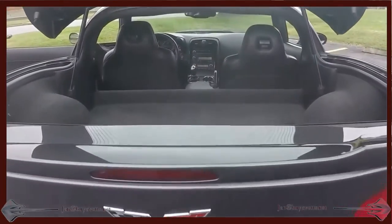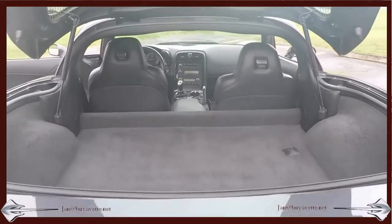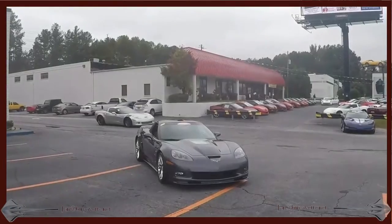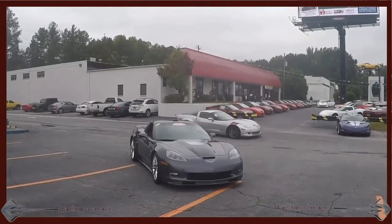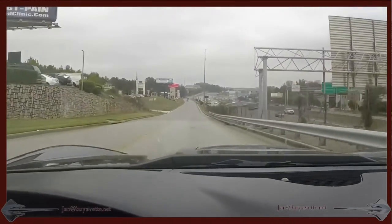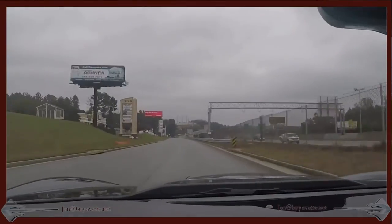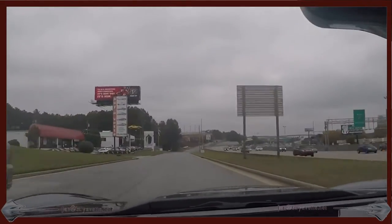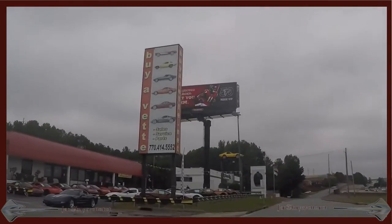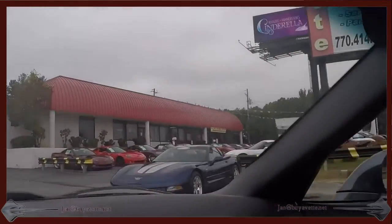Nice and clean. Beautiful, beautiful car. Here we are driving down the access road. The car does everything it is supposed to. Here we are back at the dealership in front of BioVet.